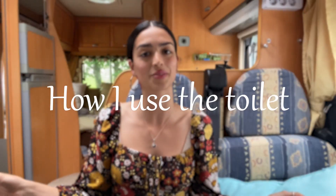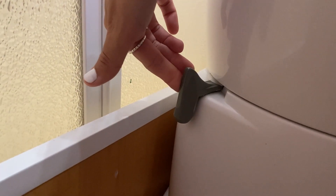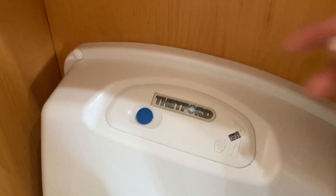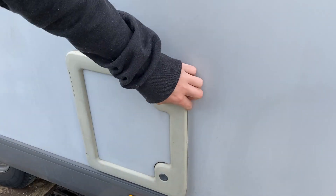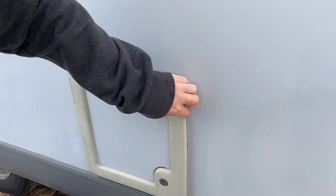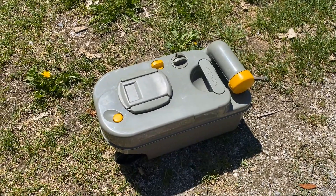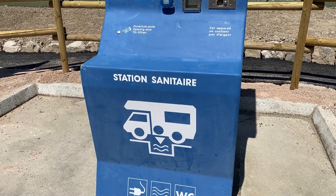I'll show you how I do my laundry, how I shower, and how I use the toilet. The first topic is how I use the toilet. This is my toilet — it does the work. On this side, we have a piece that if we push, it'll open and separate the toilet from the dirty deposit. If we press here, we activate the flush and water comes out as long as we have water in the water tank. Going outside for a behind-the-scenes, we have the dirty deposit. We unscrew the lid and dump everything at one of the dump stations, which exist in all the parks where we have stayed.